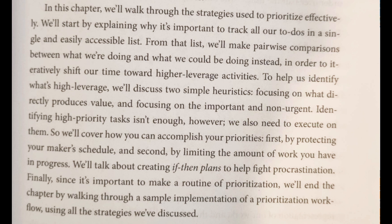The word is separated — just hard. My eyes don't see them together: iteratively. Okay, let me read this again. In order to iteratively shift our time toward higher leverage activities.